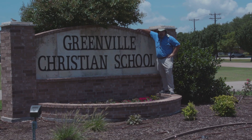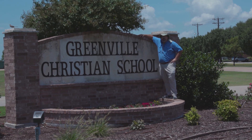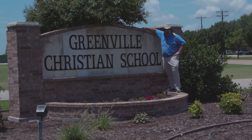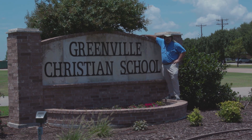Hey guys, Indiana Smith here, leaving behind the River Bottoms and the Relic Room today and coming to the place where I work, here at Greenville Christian School, where I've been the history teacher for the last 22 years. Let's step into my classroom, and welcome back to my YouTube channel.